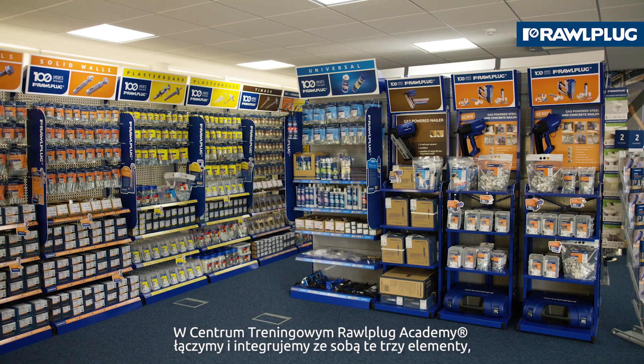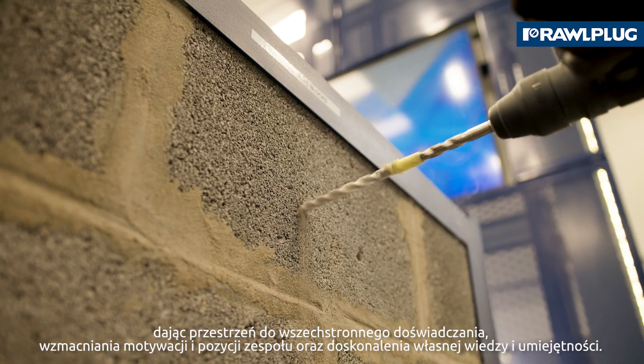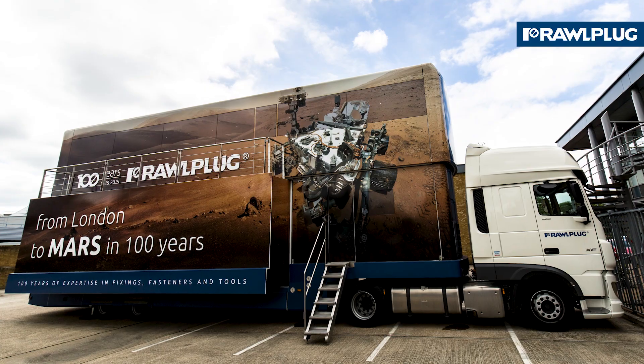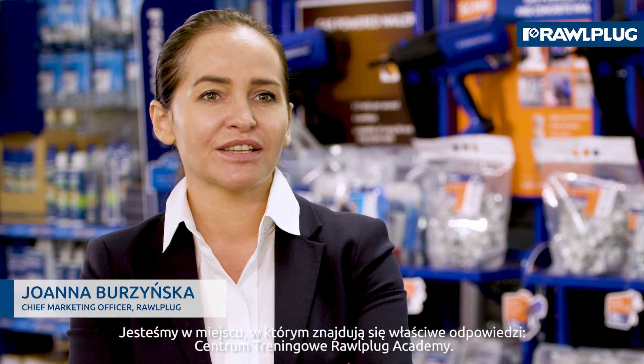At the Roeplak Academy Training Center, we combine and integrate three elements: providing space for comprehensive experimenting, strengthening team motivation and position, as well as improving existing knowledge and skills. Who can help you to build the image of an expert? The Roeplak Academy Training Center is where you can find all the right answers.